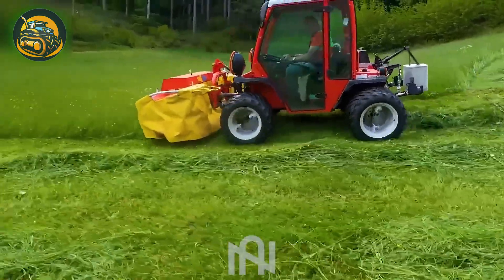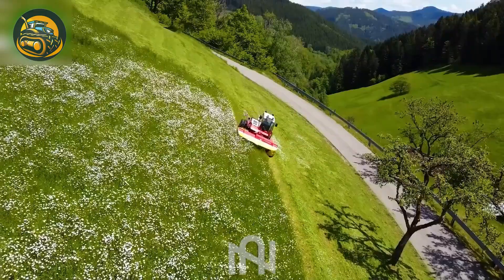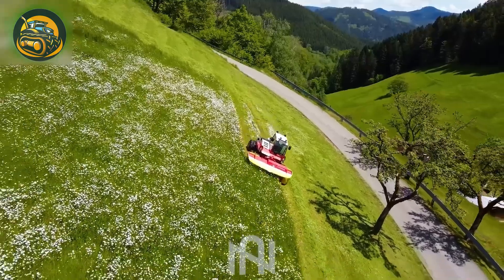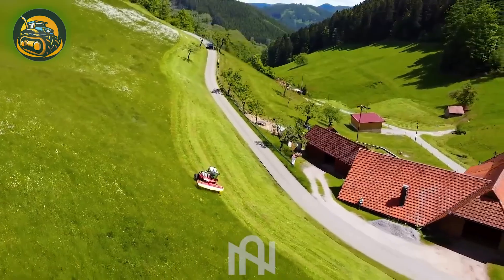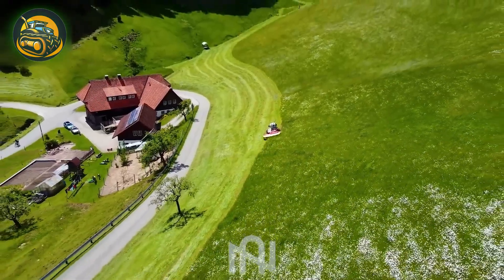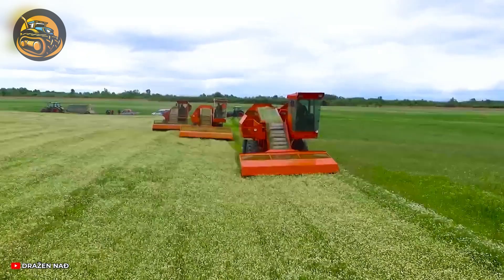Watch how this machine effortlessly slices through all the grass in record time. Do these agricultural innovations deserve a like from you?